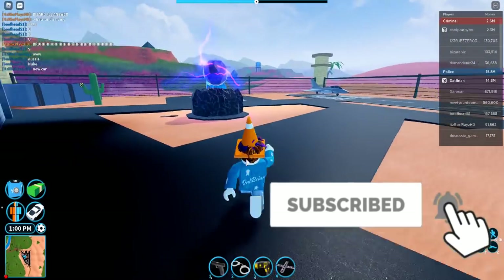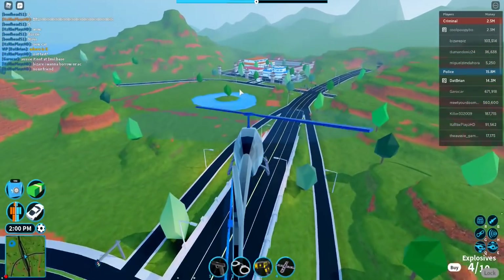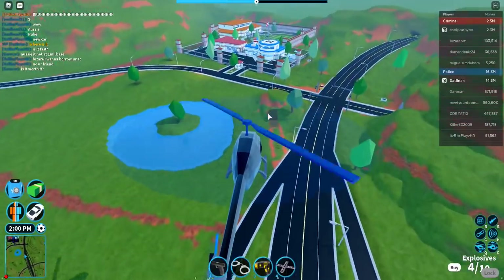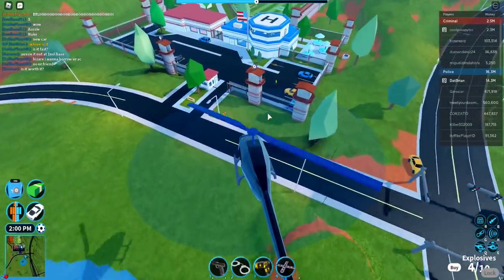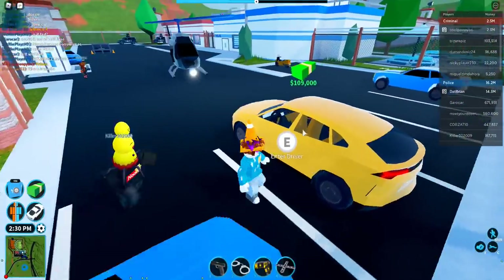So let me see if we can meet the police. I heard rumors that the new vehicle is near the prison, so I'm going to head over there. I think I see it — I think I see the new vehicle. So here we are. It's $109,000, as expected.